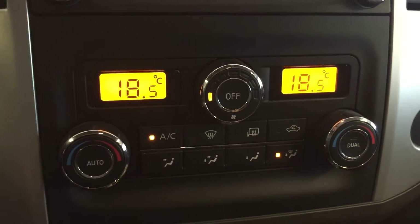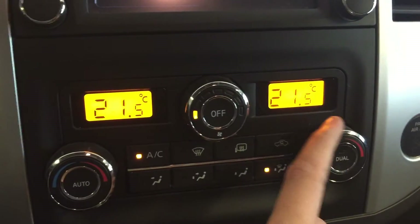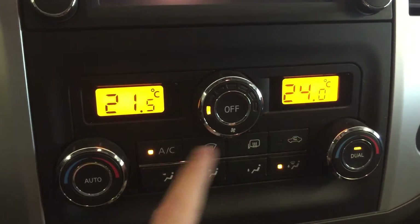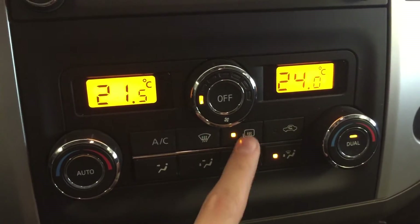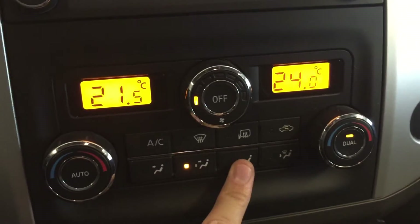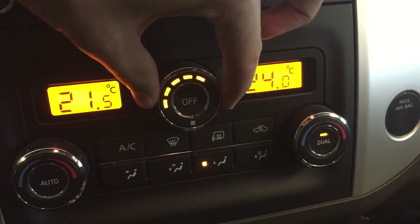Below that is your dual zone climate control — temperature settings for the driver's side and passenger side, AC, defrost, heated mirrors, all your different fan modes, recirculation options, and the wheel in the middle is your fan strength.